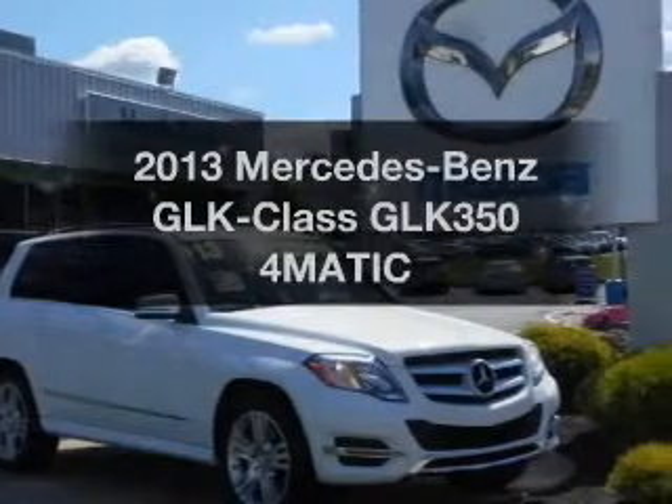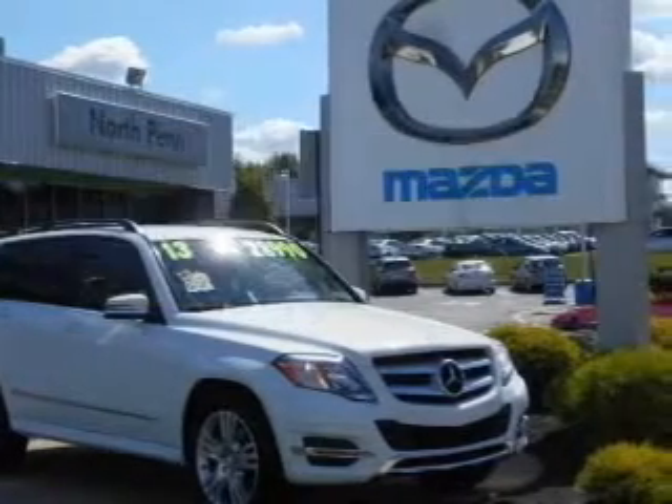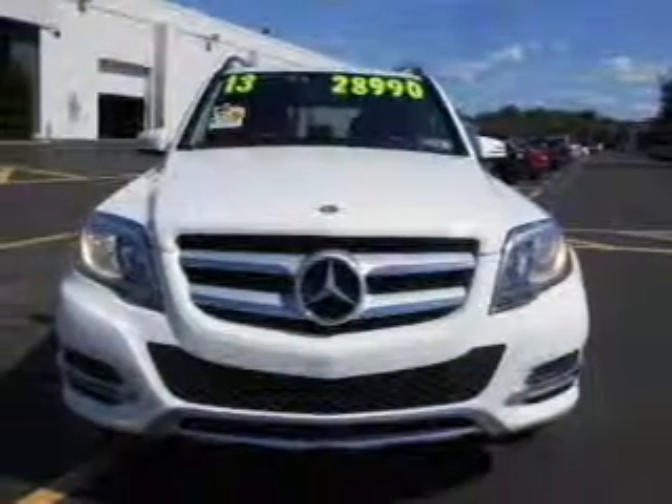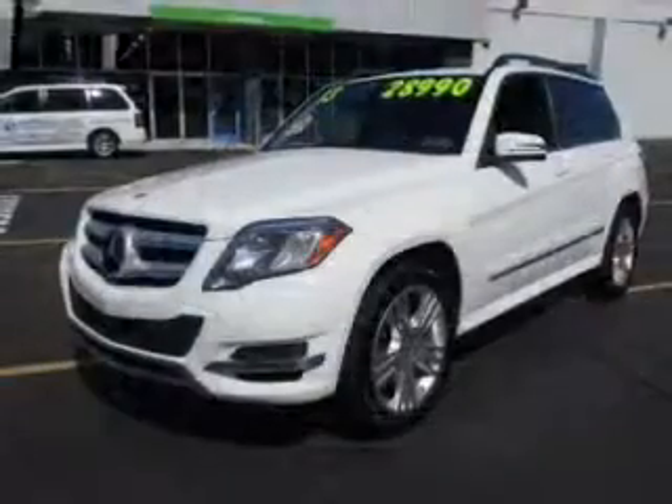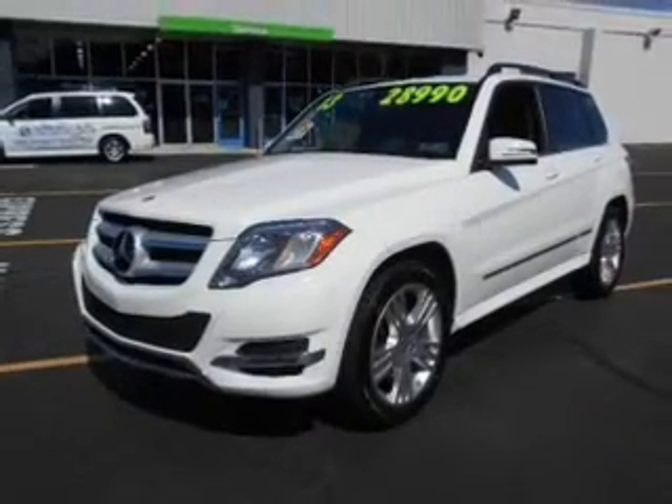Check out this 2013 Mercedes-Benz GLK Class — this is the set of wheels you've been looking for. With a reliable six-cylinder engine, the powertrain includes all-wheel drive driven by an automatic transmission. Stand out from the crowd with premium wheels.